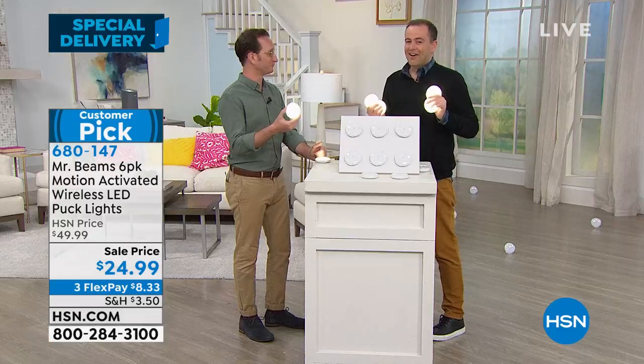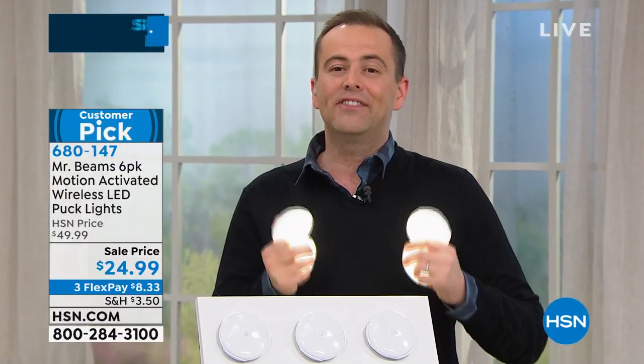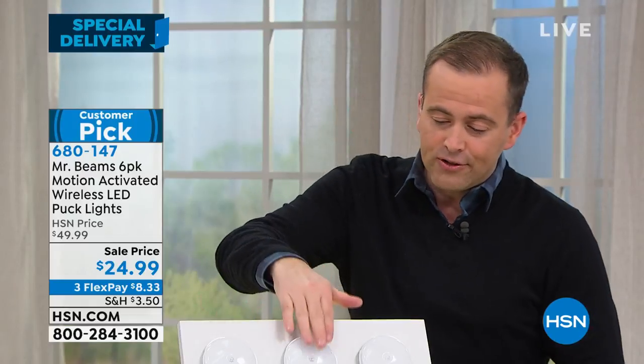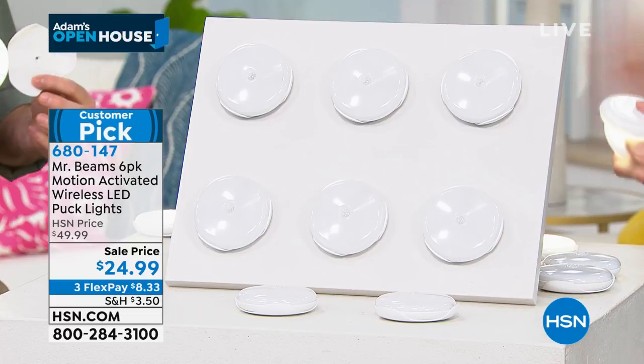Approaching nearly a thousand people placing orders. This is a customer pick — four and five star reviews across the board. Normally lighting solutions are about $30 or above and you get two or maybe three. We're including six — half the price, double the offer. There are virtually no limits to where you can place these.